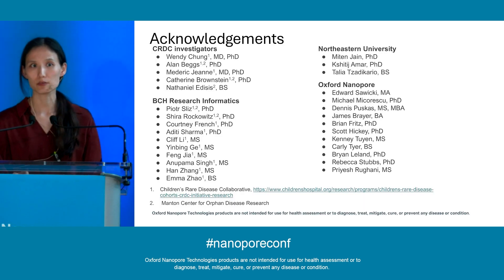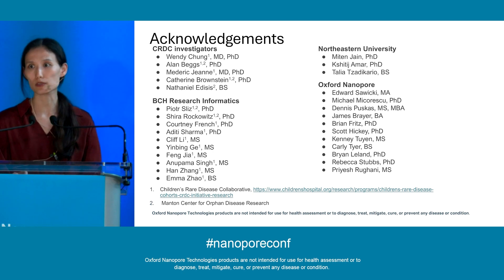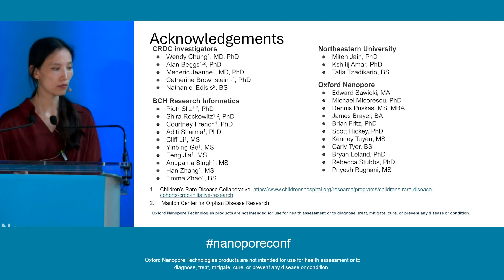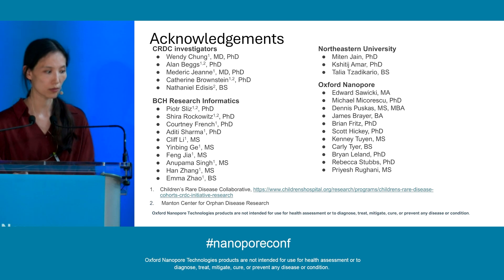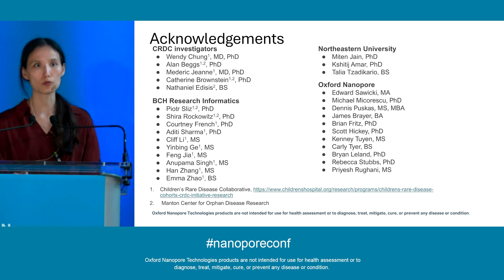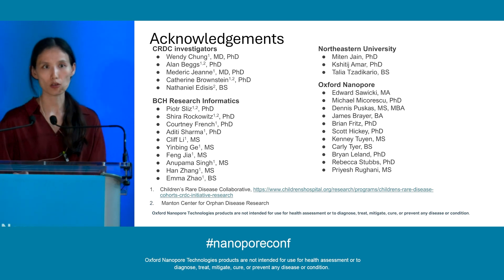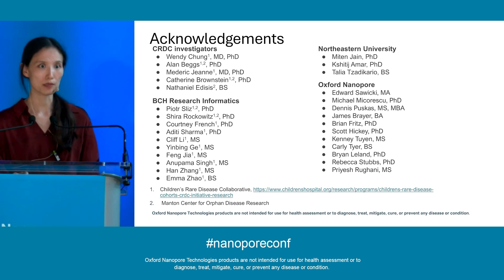I'd like to say thank you to all the CRDC investigators who contributed to this project, especially Wendy and Alan who are leading the Beacon Project at Boston Children's Hospital. Thank you also to all my co-workers at BCH Research Informatics, especially Piotr, Sheeran, and Courtney, who provided a lot of leadership and guidance along the way. And also our collaborators — everyone from Miten's lab and everyone from Oxford Nanopore who made this a possibility.